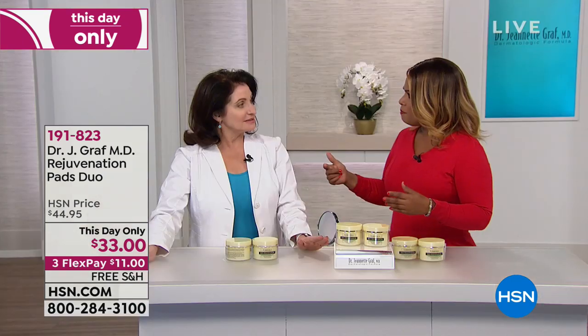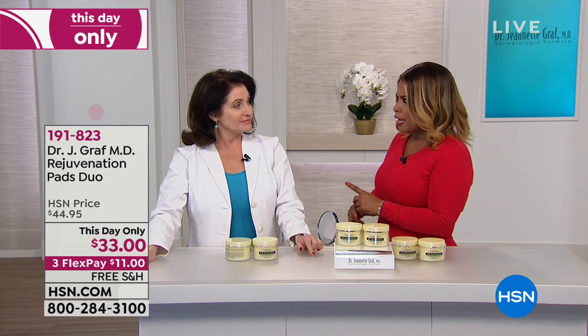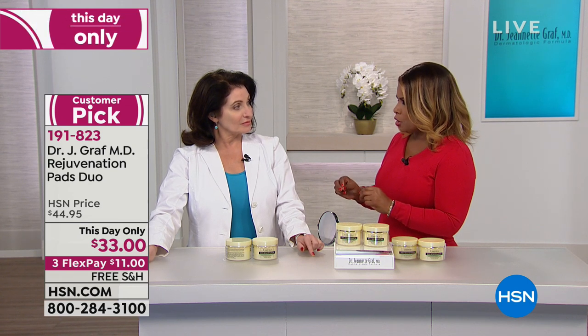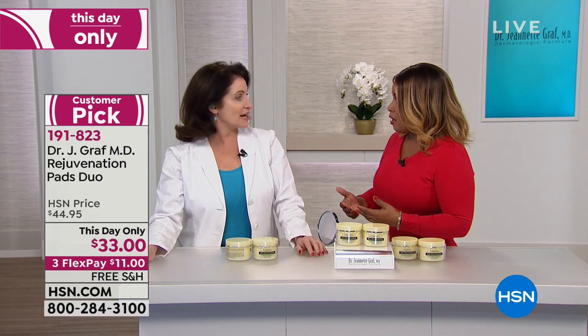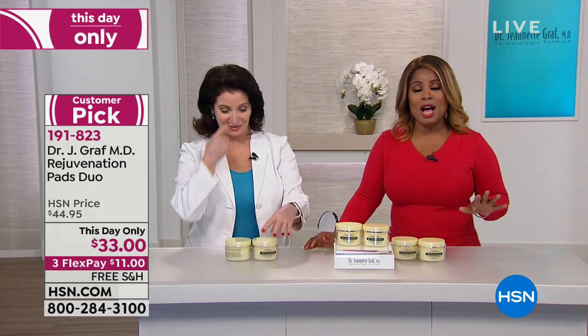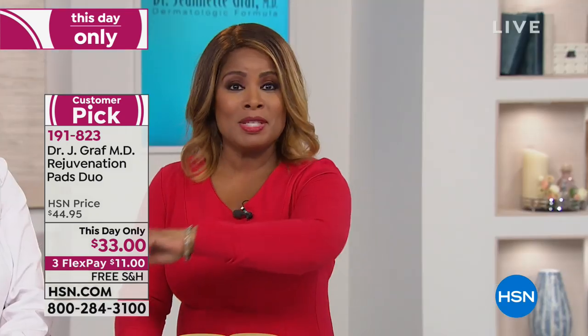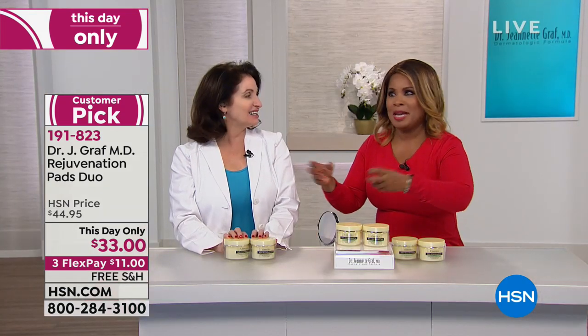Dr. Graff has been the longest-running real doctor here at HSN in our history. Whenever I see Dr. Graff on my schedule, I always go into her makeup time — which I'm not supposed to — and I'm always asking her questions. I'm not wearing face makeup right now because I'm going to be putting it on later. I'm wearing just eye makeup and lip gloss.